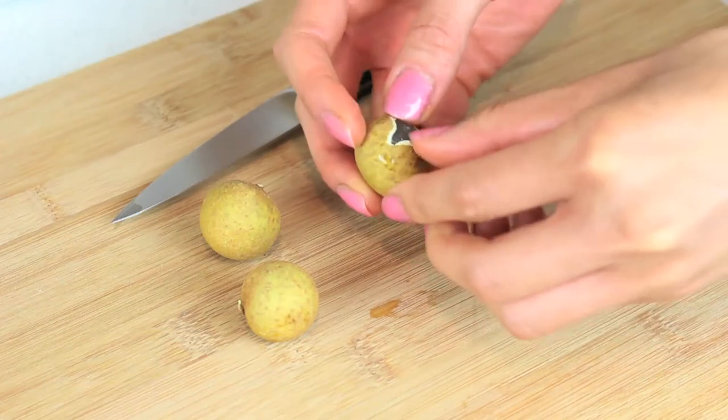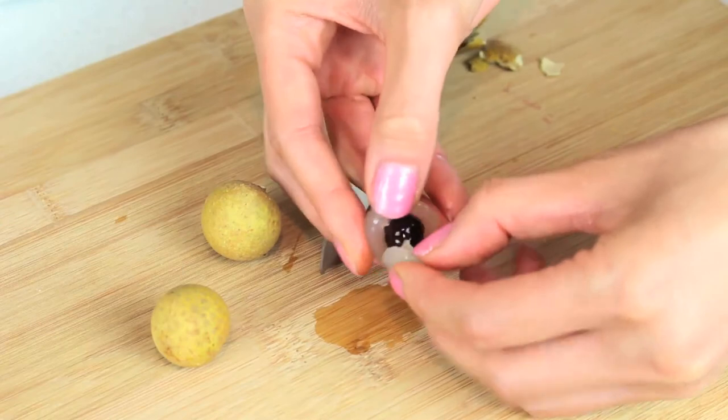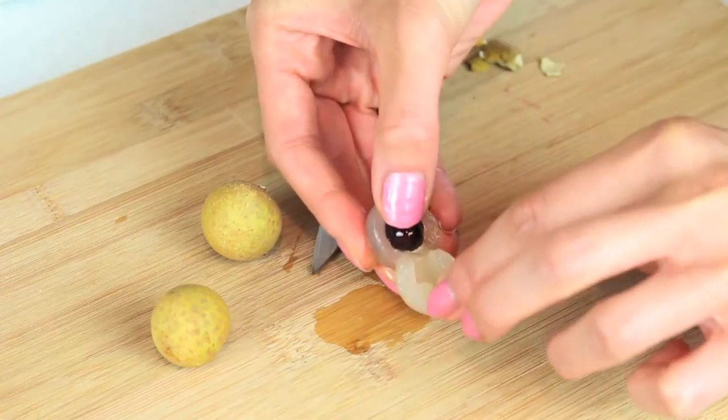The way that you eat these is you have to peel off the hard exterior and then eat the white fleshy meat inside, but don't eat the seed — the seed is right in the middle and it's really hard. So we're gonna go ahead and try them.